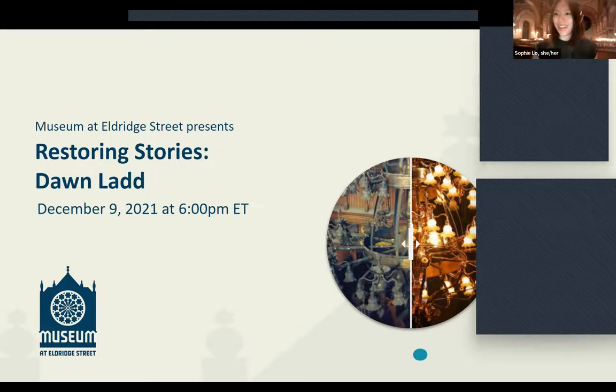Hello and welcome. We will be getting started very shortly, but in the meantime, please let us know where you're tuning in from in the chat box. I know we have folks from all over the country today. Welcome, everyone. Good evening, and thank you so much for being here with us today.